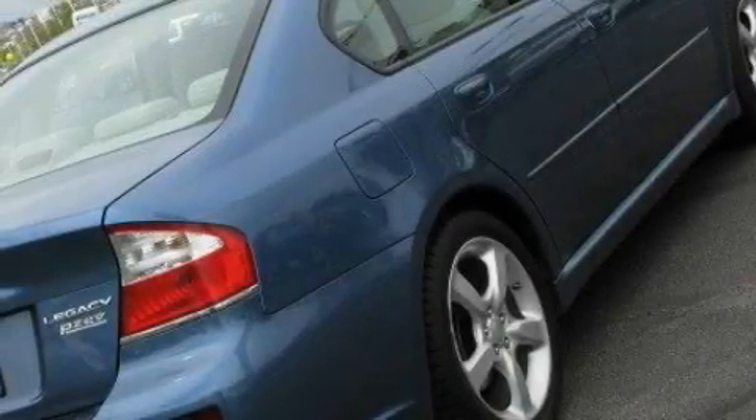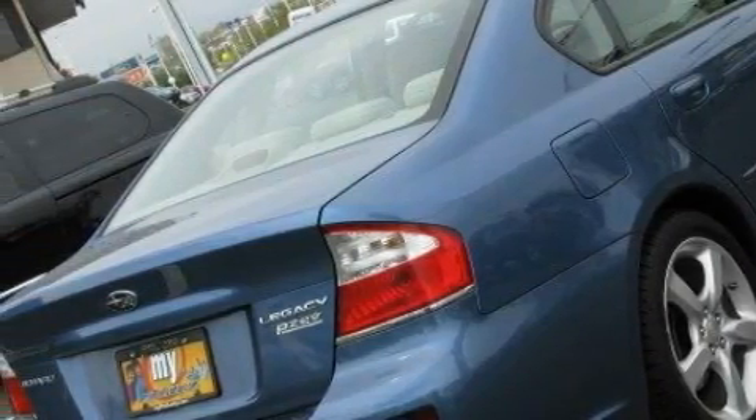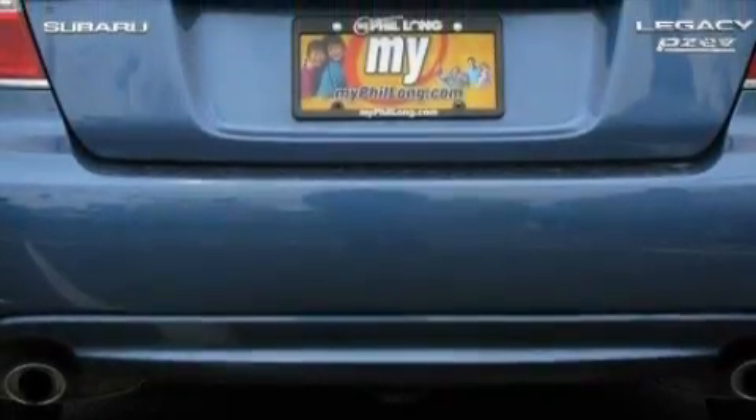Its top features include a power moonroof, a power driver's seat, commercial-free satellite radio, a low-tire pressure indicator, halogen headlights, and this vehicle has fewer than 30,000 miles on the odometer.